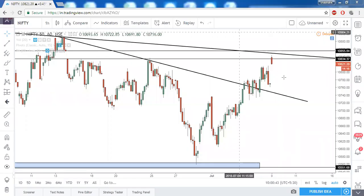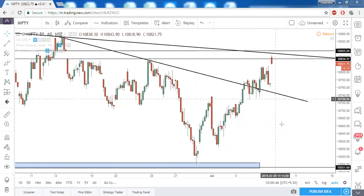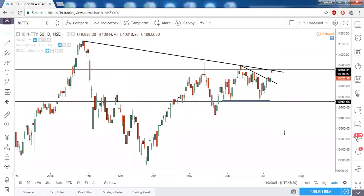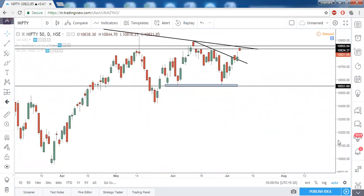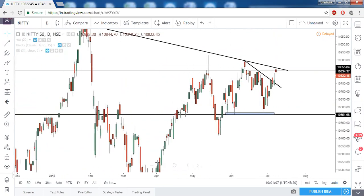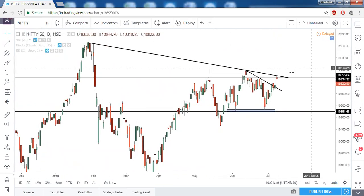Good morning everyone and welcome to today's market commentary. Looking at Nifty on the daily timeframe chart, although Nifty opened gap up today around 0.5%, the trendline resistance and horizontal resistance combined are acting as a very strong resistance. Nifty is very near to a bullish breakout, so once it closes above 10855 we can start bullish trades on Nifty.